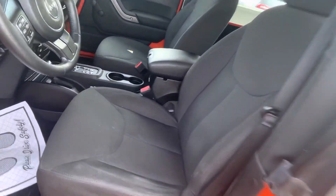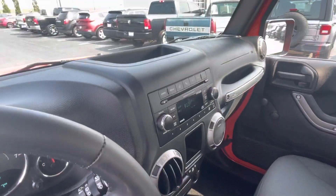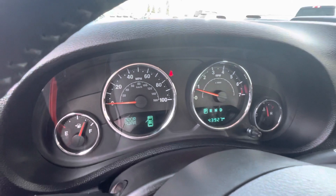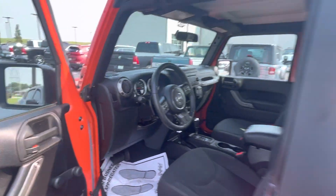Very comfortable. Inside, no damages. Buttons are in great shape. Everything works as it should. 43,000 miles. Good back seat. Top comes off. Doors will come off as well.